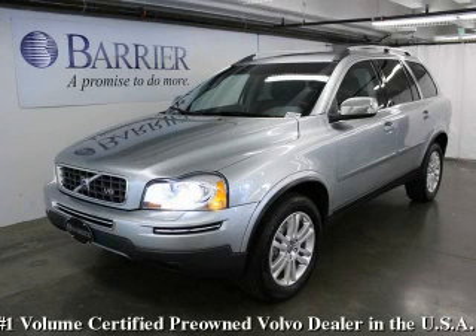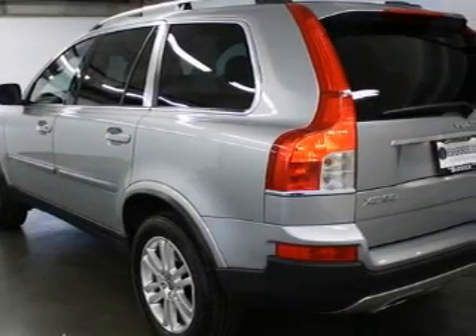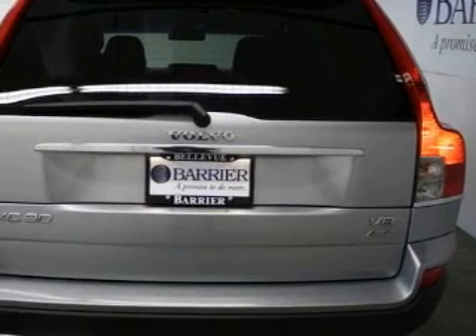This is a certified pre-owned 2008 Volvo XC90, a drive-in shape that provides endless luxury. It features a 4.4 liter 8-cylinder engine, an automatic transmission, and 4-wheel drive.